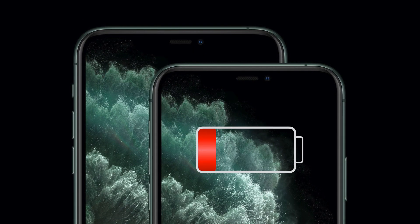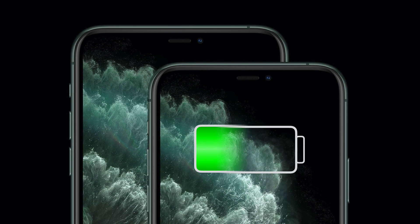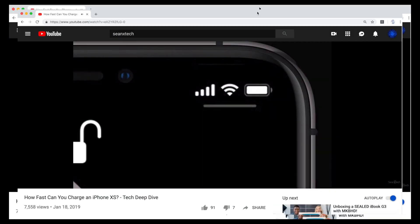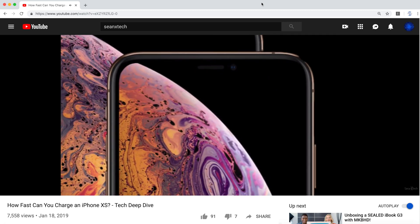Today we're going to explore the best options and how long it actually takes to charge up the iPhone 11 Pro using these various charging solutions at our disposal. Last year, I made a similar set of videos for the iPhone XS that I'll link in this video's description.